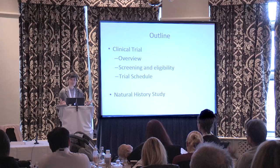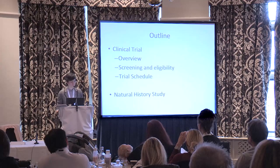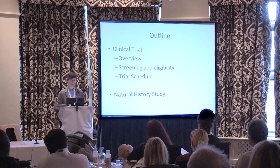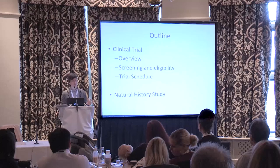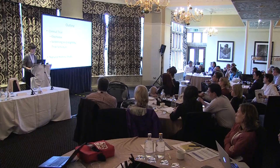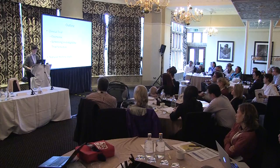The general outline of the talk will be that I'm going to give an overview of the gene therapy trial. I'll talk a little bit about screening and eligibility, walk you through what would be involved in the actual schedule of the trial from beginning to end. And finally, I'll spend a couple of minutes at the end talking about something that's separate but related, which is a natural history study for AADC deficiency, following on what Dr. Opladen talked about yesterday with the registry.